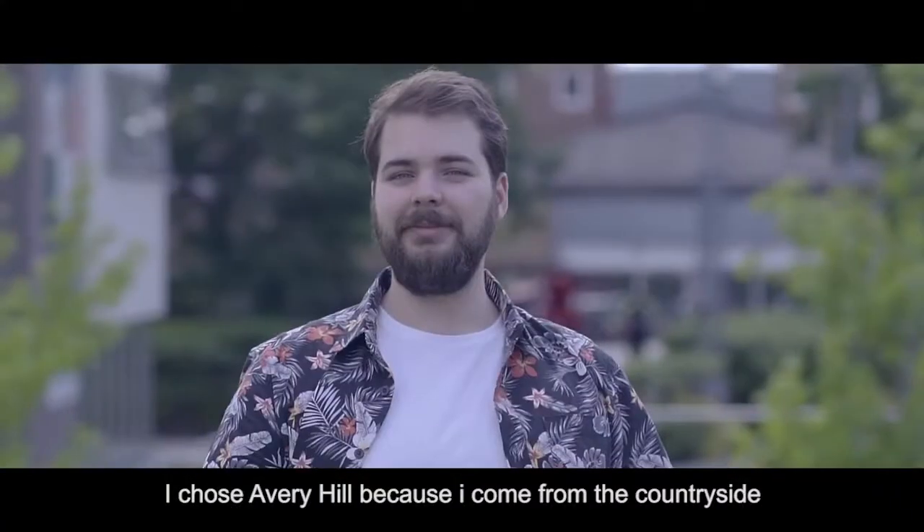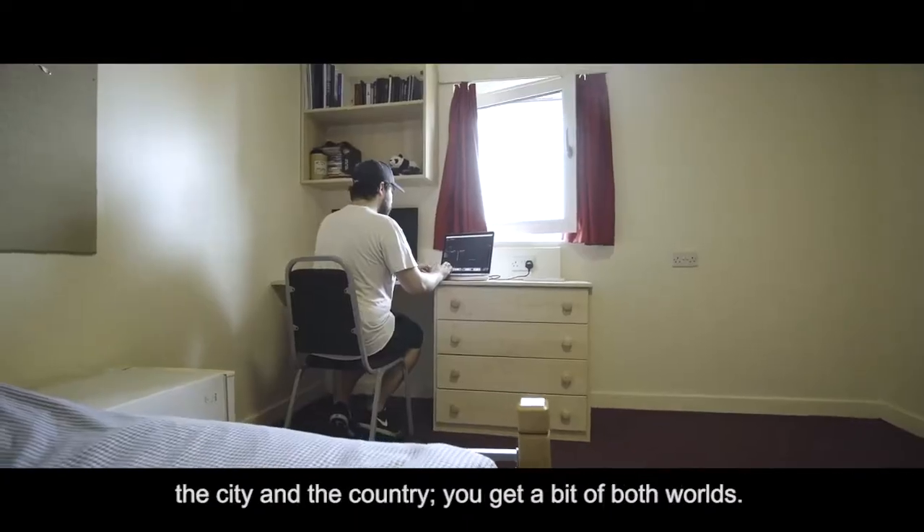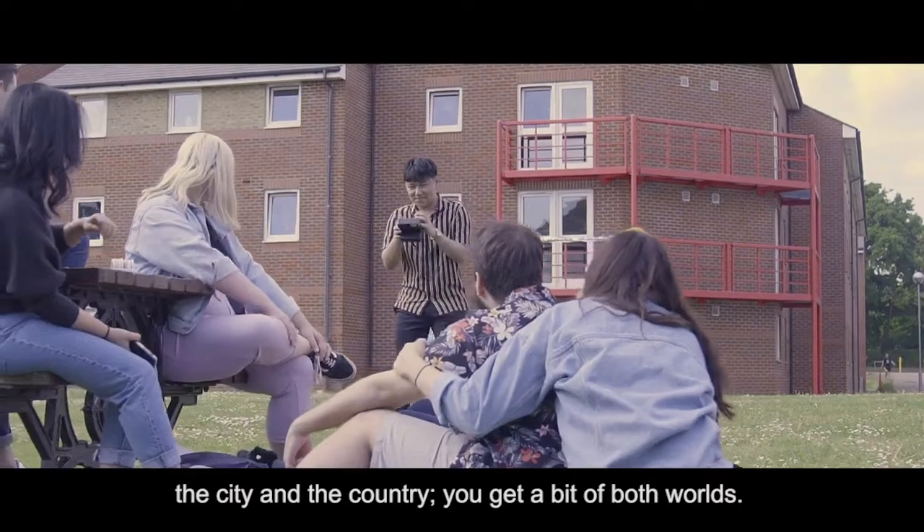I chose Avery Hill because I come from the countryside, and Avery Hill offers me a good connection between the city and the country. You get a bit of both worlds.